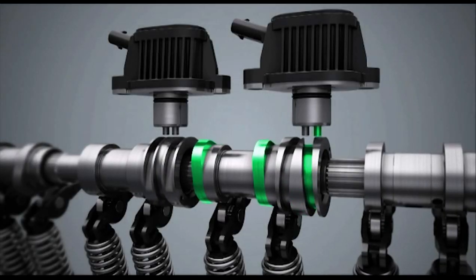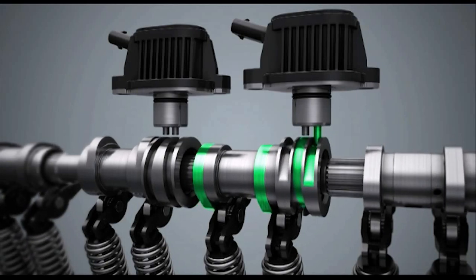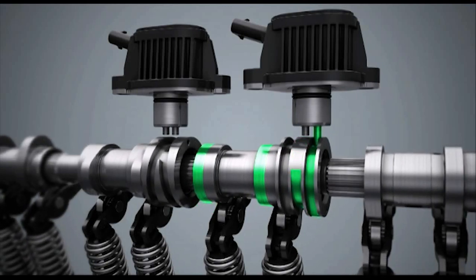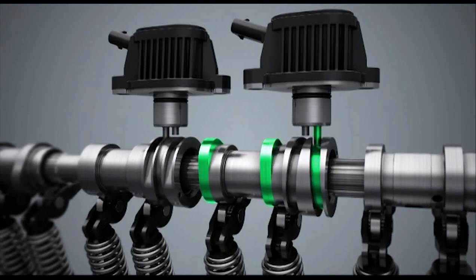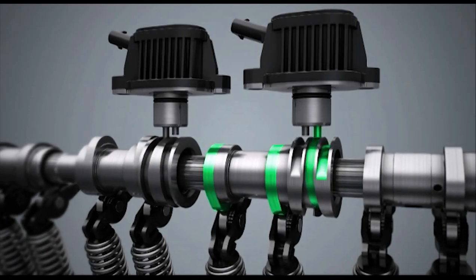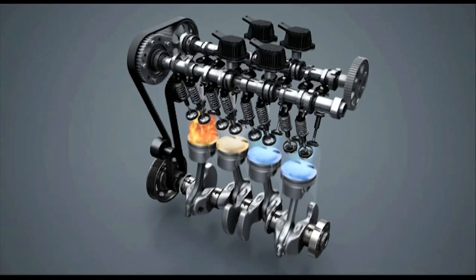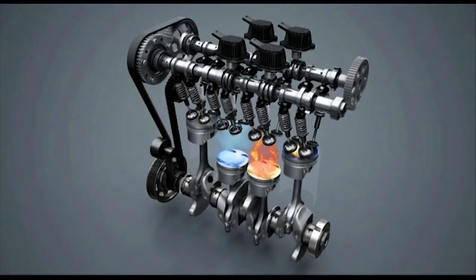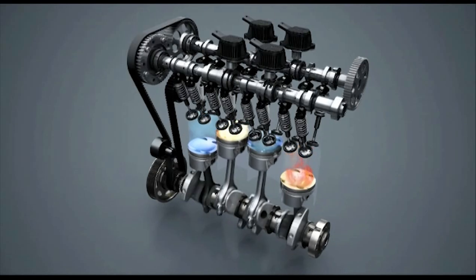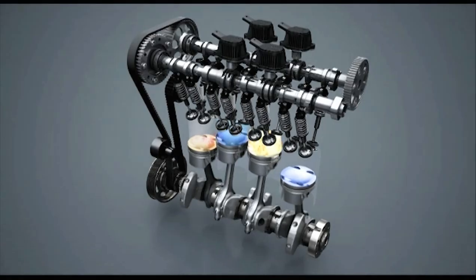When engine load increases, such as during acceleration phases, a similar process re-engages the quiescent cylinders within 1.5 camshaft rotations. The switching operations are absolutely imperceptible to the driver. Volkswagen implements active cylinder management for the first time in high-volume production in a turbocharged 4-cylinder engine.